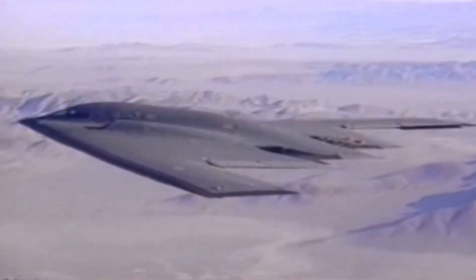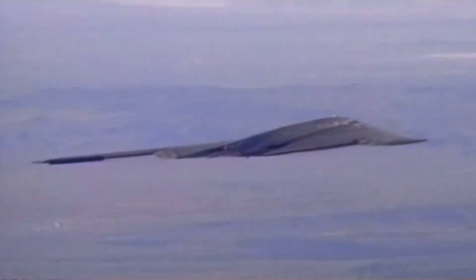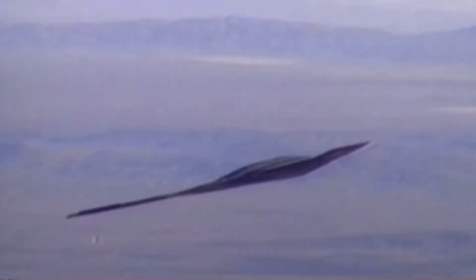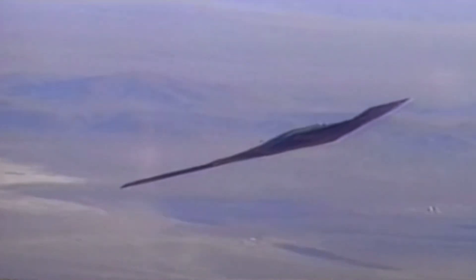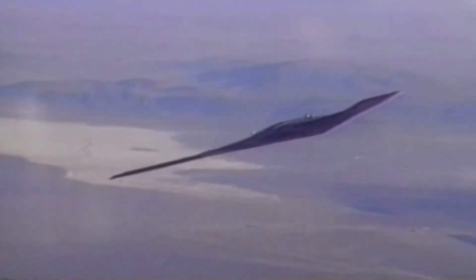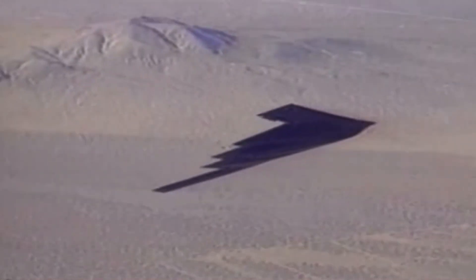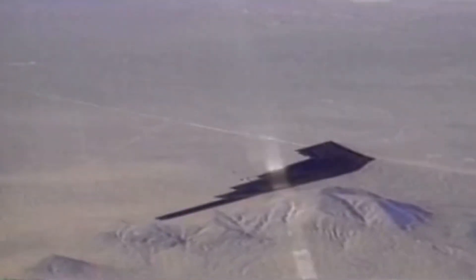You'll never hear it, you'll never see it, you'll never even know it was there. But how does a 170,000-pound beast become invisible to the very tech built to detect it? And what did it take to make this plane the most feared shadow in the sky? Stick around, because we're about to dive into the secrets, the sacrifices, and the staggering science behind the most expensive warplane ever built. We'll uncover a fact about its radar signature that'll blow your mind.